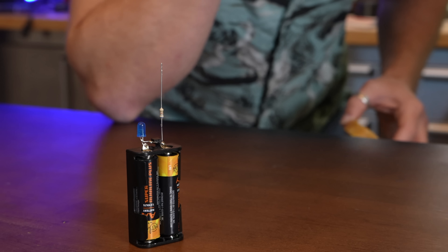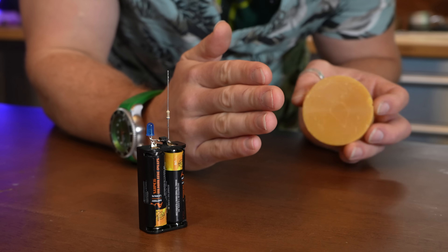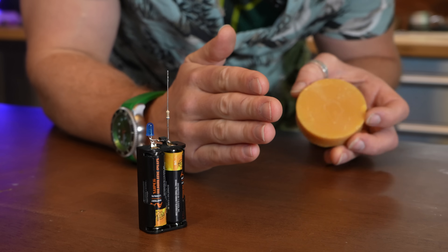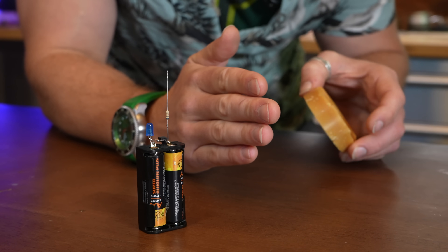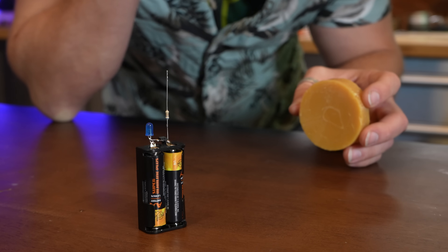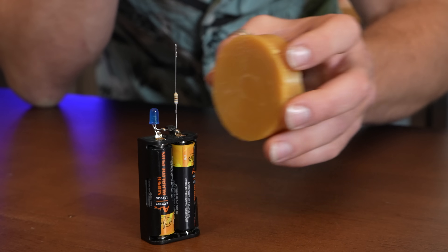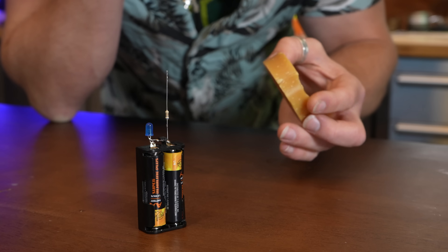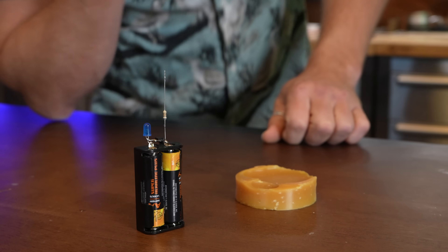After an hour or so, the wax had cooled, and I was thrilled to test out my new static object. If I made this correctly, there should be a permanent static field. Nothing yet... nothing? Nothing? It was at this moment that I realized that this would be a journey.